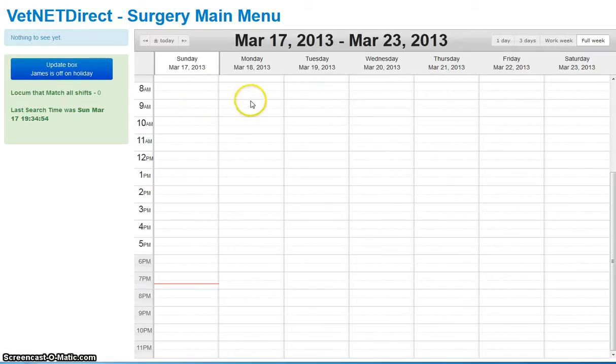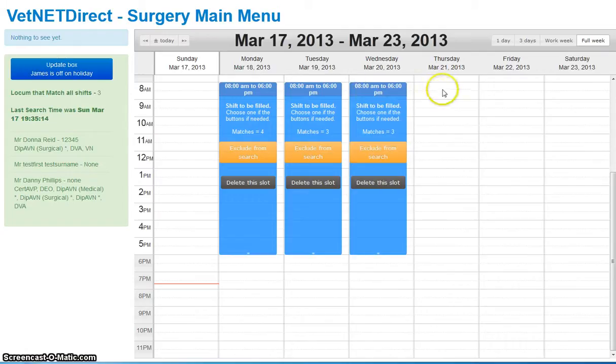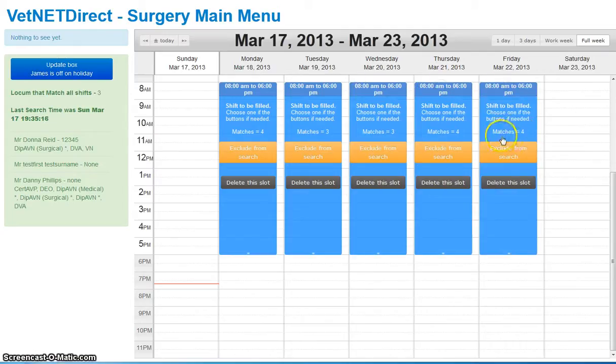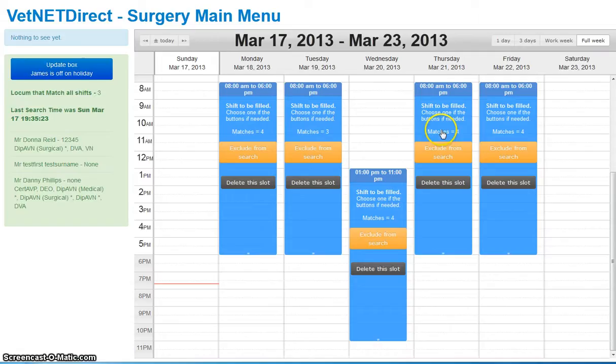We're going to say that James is off Monday from 8 o'clock. He's off Tuesday, Wednesday, Thursday, and Friday. So we've got five shifts that might need to be covered. On Wednesday he doesn't start at 8 — he was doing a late shift. We'll drag that down: he was going to start at 1 and finish at 11. So the actual shifts are staggered.